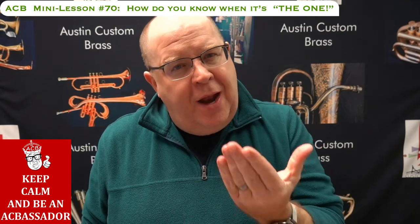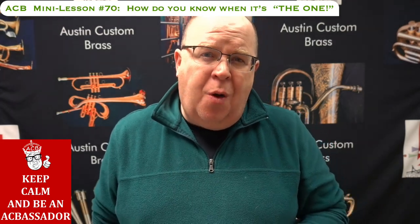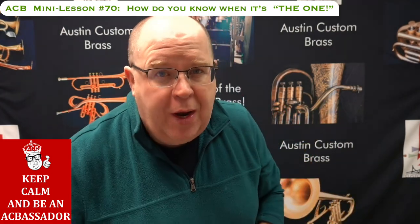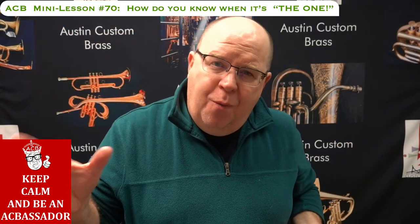It could be a mouthpiece combination issue — that's one of the reasons our shop exists, so we can really dial in a great combination for any customer. If you have questions on that, call us, reach out to us, we're always here for you. So that's number one — absolutely number one.